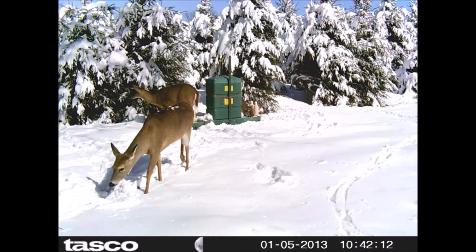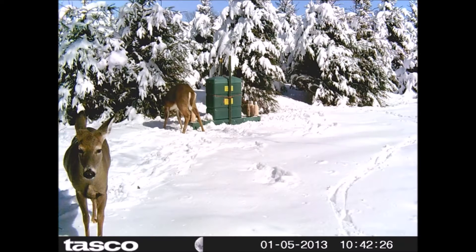On other sections of the farm where deer are damaging trees, what we do there is fence it off with an eight-foot-high fence.